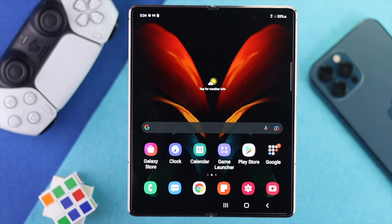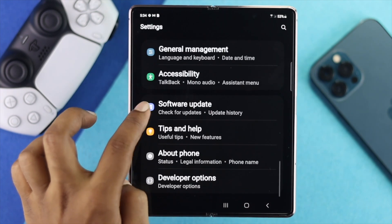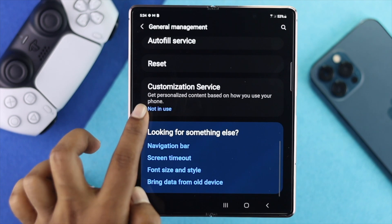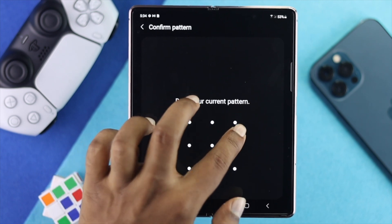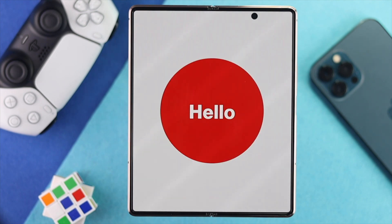If that doesn't help, the last thing you can do is restore settings on your Samsung device. Open Settings, scroll down to General Management, scroll down and tap Reset, then choose 'Restore Settings.' Tap 'Restore Settings,' confirm with your pattern or PIN, tap Reset, and your phone will restart and the problem will be solved.